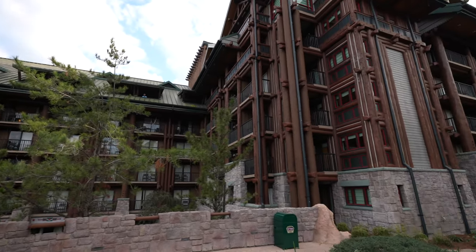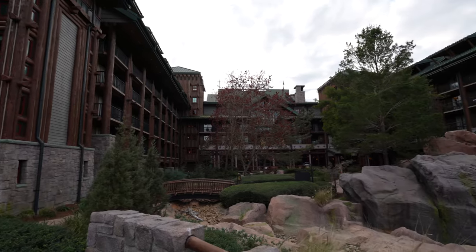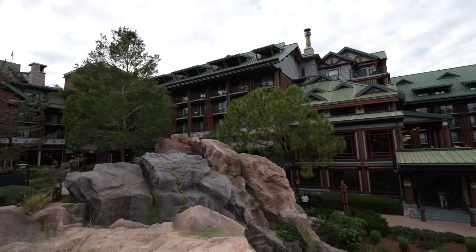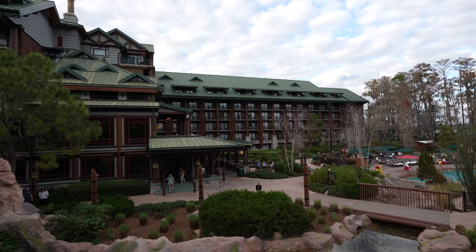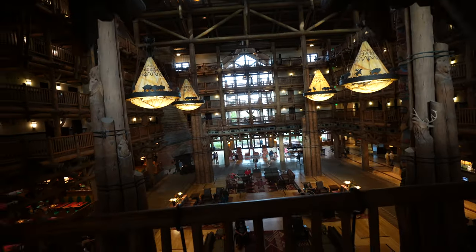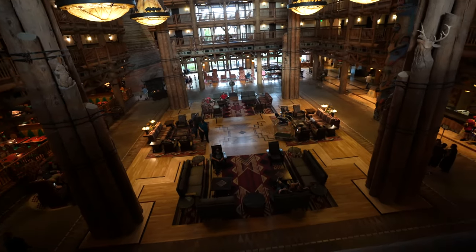I asked a DVC salesperson to explain to me the difference between all three sections. As you walk into the main building, the right-hand side is Copper Creek, and the left-hand side of the building is the regular Wilderness Lodge. The separate building we discovered earlier is Boulder Ridge. So two sections of DVC: Copper Creek is still in the main building, Boulder Ridge is separate, and the left-hand side of the resort is the standard Wilderness Lodge.